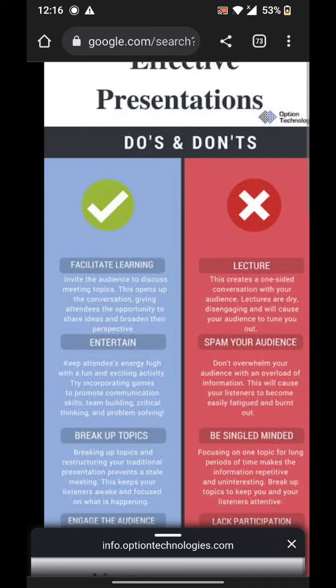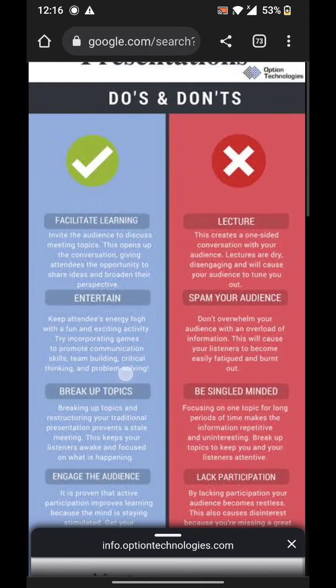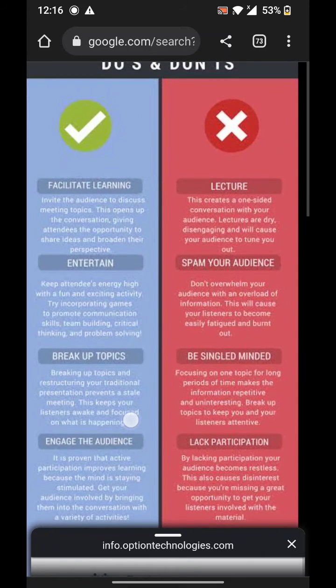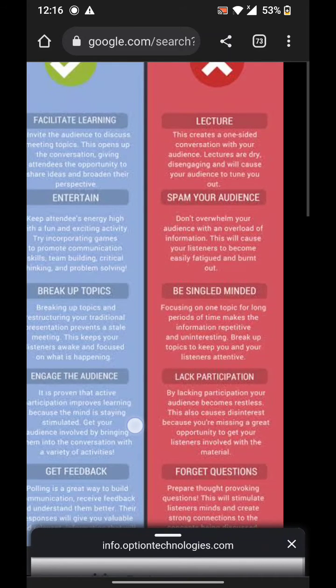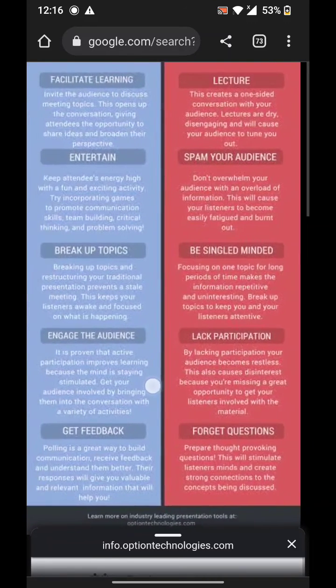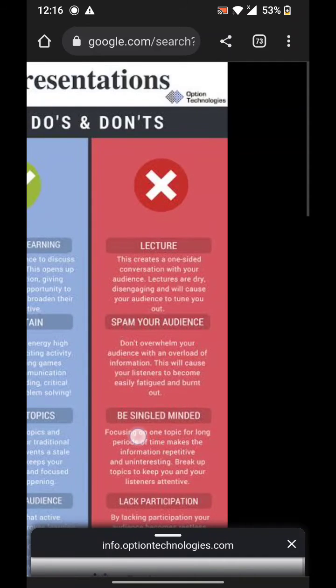Talk to your audience — don't talk about them, but talk with your audience. Make eye contact with your audience, give the audience a chance to join in your presentation by interacting with them or asking questions. Use humor when appropriate.